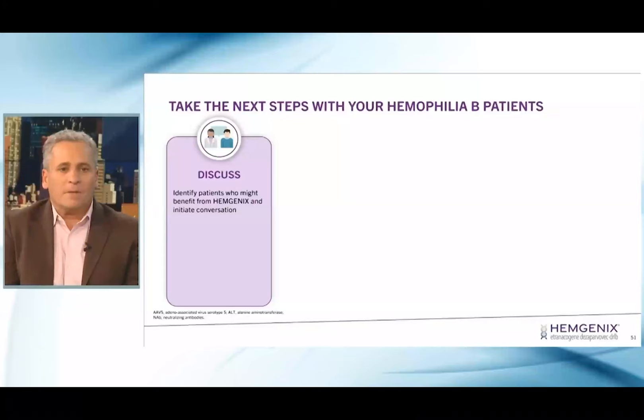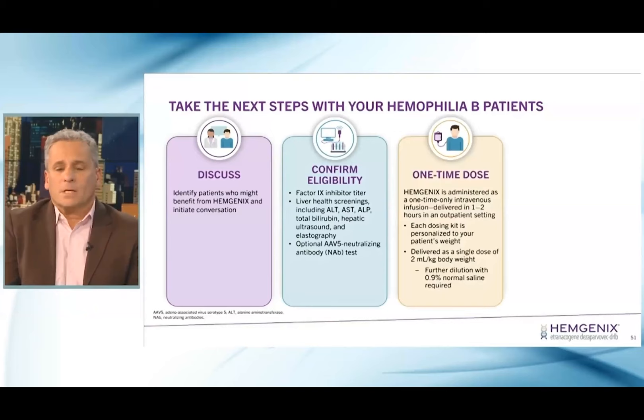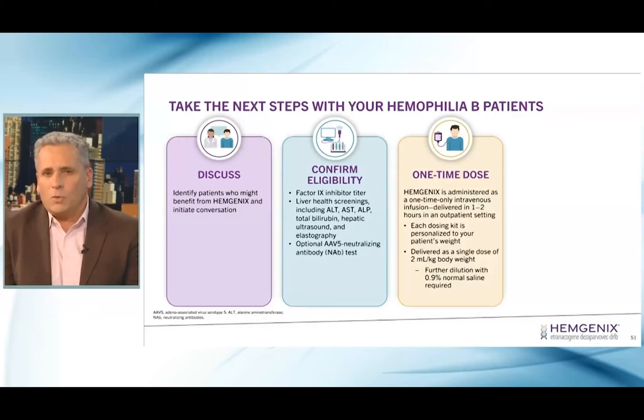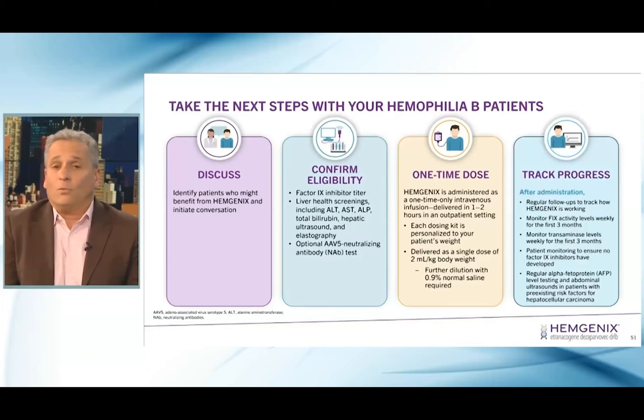As a summary of next steps: identify patients who you think might benefit from Hemogenics and start that conversation with them. Confirm eligibility — there's a list of things that you could and should be doing. Recognize and tell patients it's a one-time dose. This administration has to happen in an infusion center, takes one to two hours, and you should be prepared for infusion reactions. Each dosing kit is personalized, and you can get more information from your CSL Hemogenics representatives. Then track the progress with regular follow-up — what is their factor 9 level doing, liver health issues, and monitoring for potential liver complications including hepatocellular carcinoma.